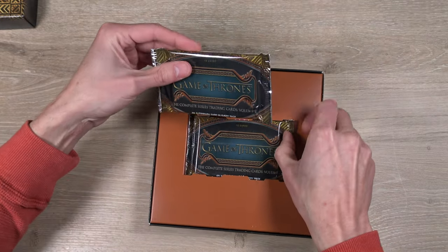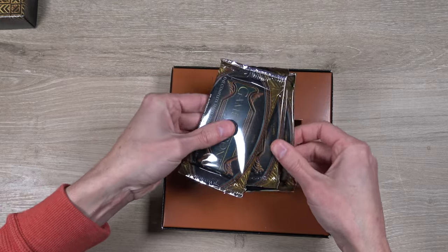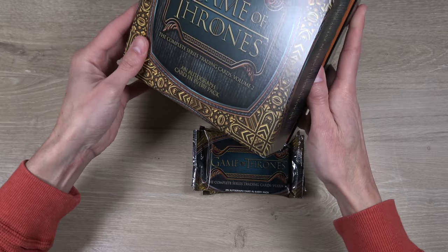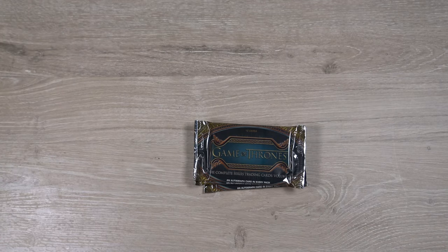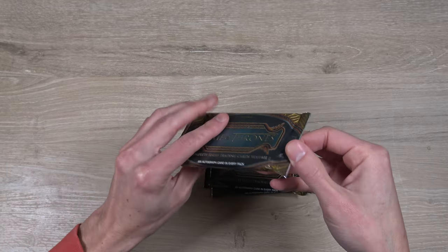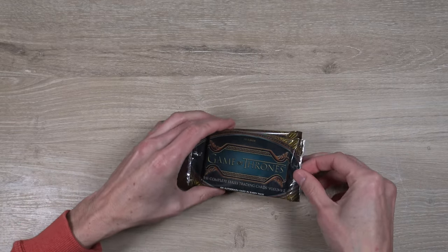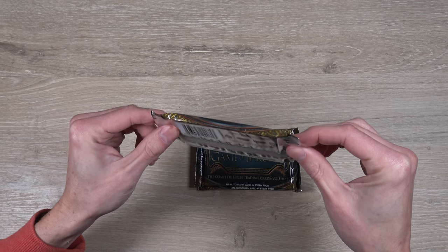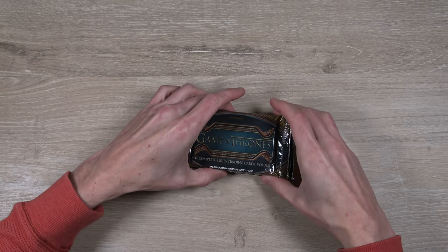Hoping we can pull some cool stuff here. Feels like there's a good number of cards in there — I think it's 10 cards per pack, so we're getting about 30 cards out of these two boxes. Lots of insert sets on the set checklist, way too many to keep track of. Some cool signers — could get a Daenerys Targaryen autograph, Emilia Clarke, Kit Harington as Jon Snow, Gwendolyn Christie, Sophie Turner as Sansa, Peter Dinklage as Tyrion, and a dual autograph with Nikolaj Coster-Waldau.